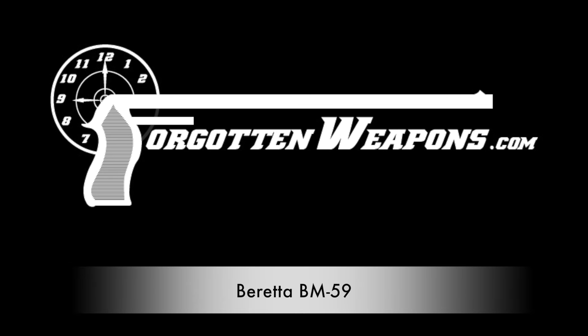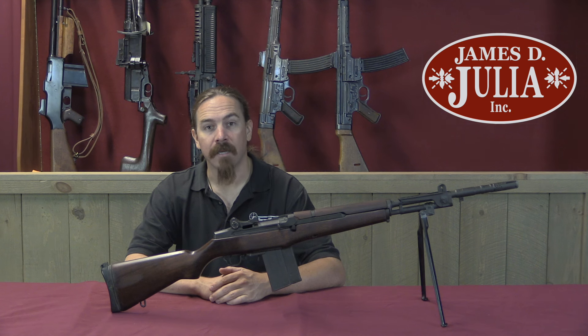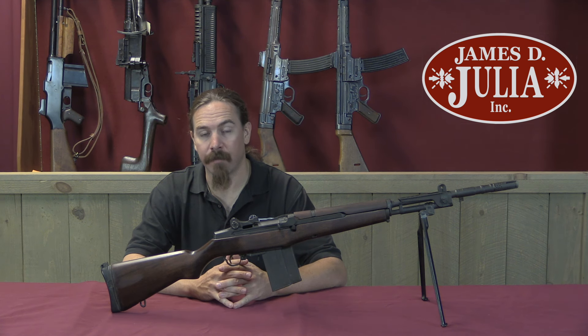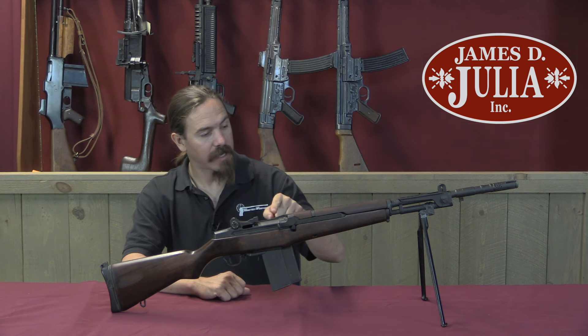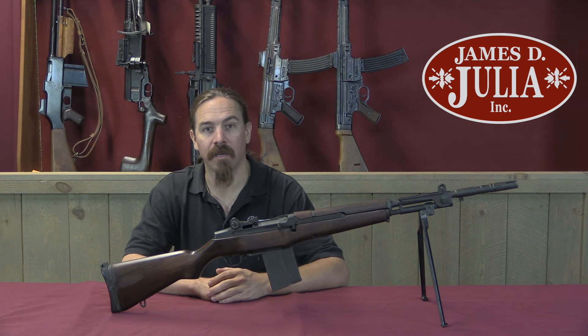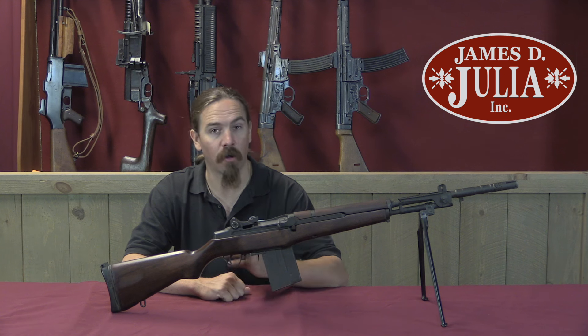Hi guys, thanks for tuning in to another video on ForgottenWeapons.com. I'm Ian McCollum, and I'm here today at the James D. Julia Auction House up in Fairfield, Maine, taking a look at some of the guns that they are going to be selling in their upcoming 2017 Fall Firearms Auction.